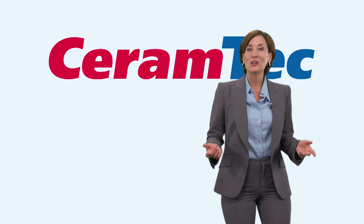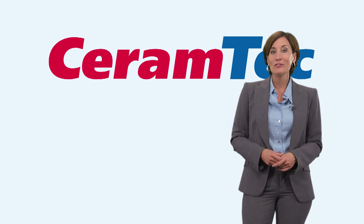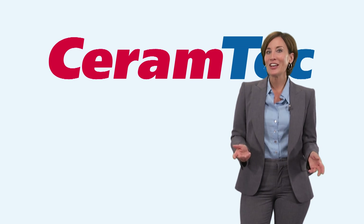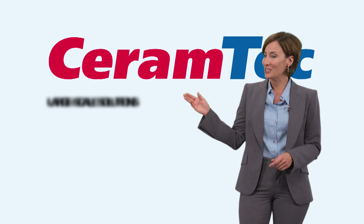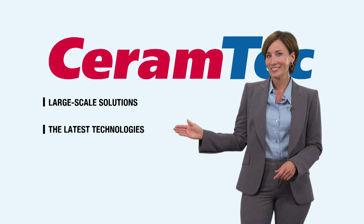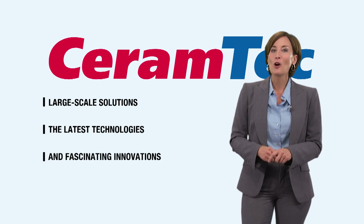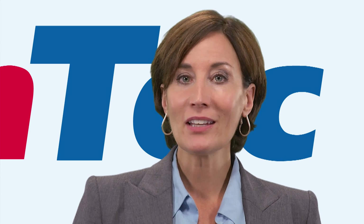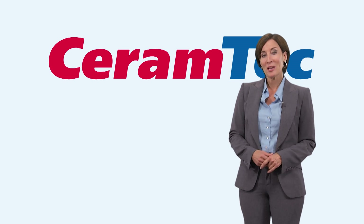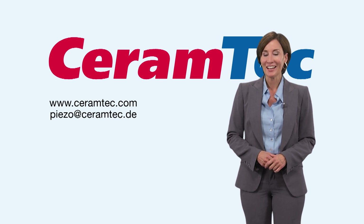I hope you've enjoyed this short presentation on monolithic multilayer actuators and their innovative and inspiring applications. They are yet another example of how CeramTec leads the way in delivering large-scale solutions, the latest technologies, and fascinating innovations with a global presence. We look forward to personally showing you the potential of piezo ceramics in general, and monolithic multilayer actuators in particular. For more information, simply visit our website, ceramtech.com. Until then — auf Wiedersehen!